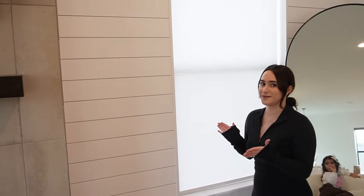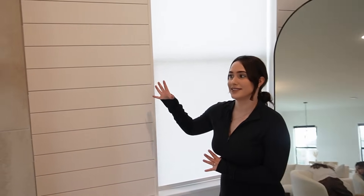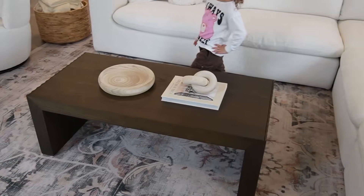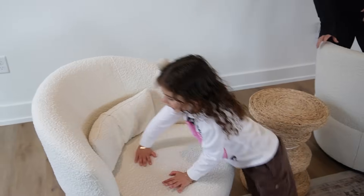You guys can see what this wall looked like before — Chris and my dad literally worked on it. Now it's our beautiful shiplap wall, another wall they've done in the house. I love it so much; I feel like it changed everything. It was so plain before and now it just stands out. And these are the swivel chairs and the coffee table — super cute!